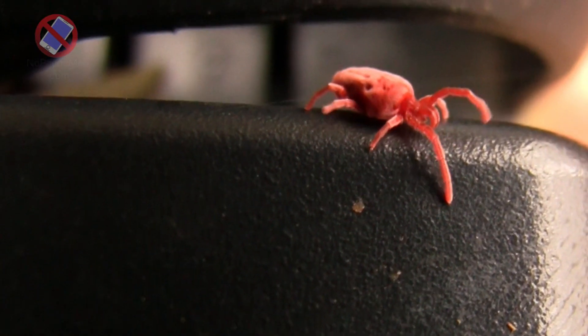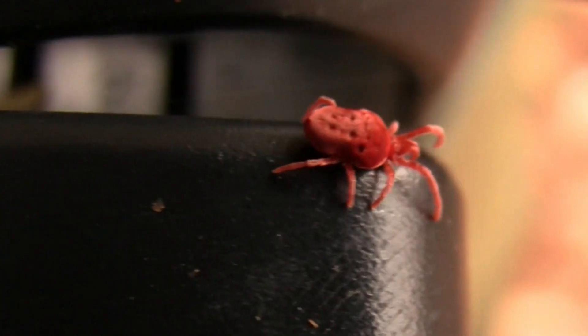Fact number ten: Slow Movement. Despite having eight legs, red velvet mites move quite slowly. They are not as agile as some other arachnids and are more commonly observed crawling along the ground.